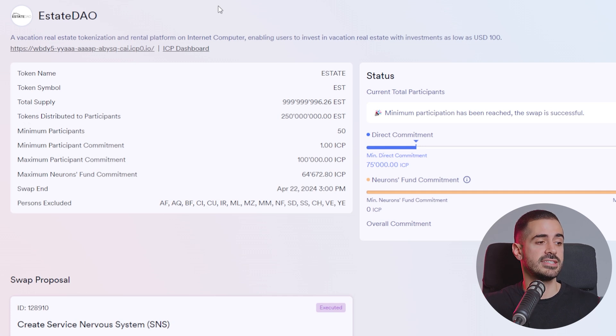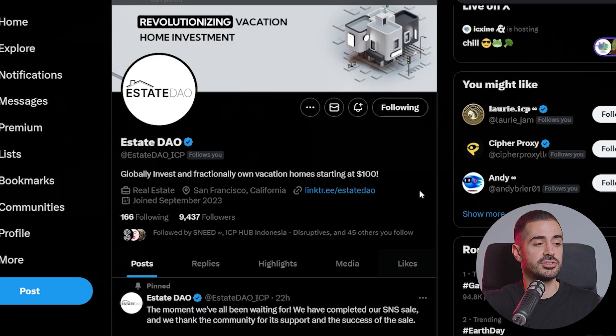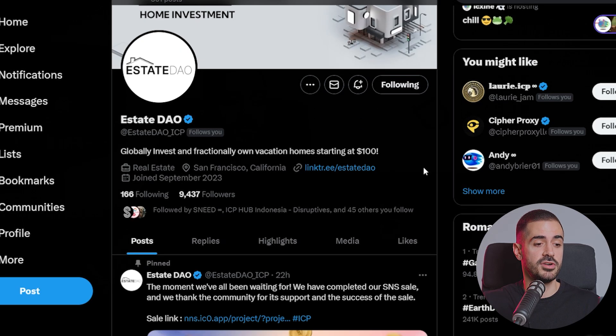The last project I have an update on is EstateDAO, which has successfully completed its SNS launch. It raised over 135,000 ICP from the round. Congratulations to the EstateDAO team and to all the EstateDAO token holders — I'm looking forward to seeing what you guys have in store for us.